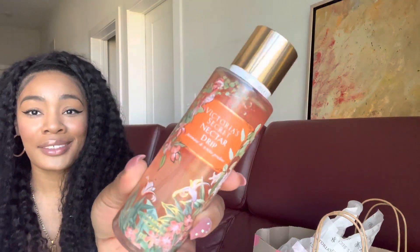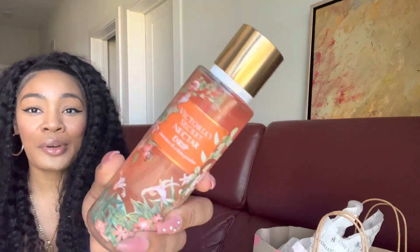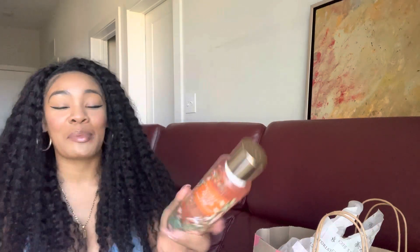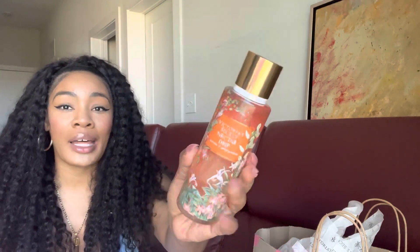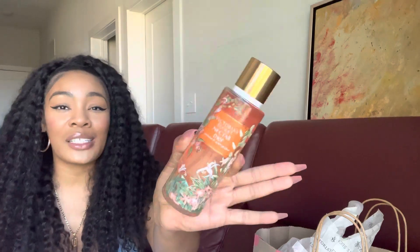Let's start with Nectar Drip — first of all, get into the packaging! So pretty. I feel like Victoria's Secret is like the grown woman and Bath & Body Works is like the preteen or college student. Victoria's Secret always has the really sexy packaging — the floral packaging, the little gold cap — this is the type of stuff that just looks bomb on the vanity.